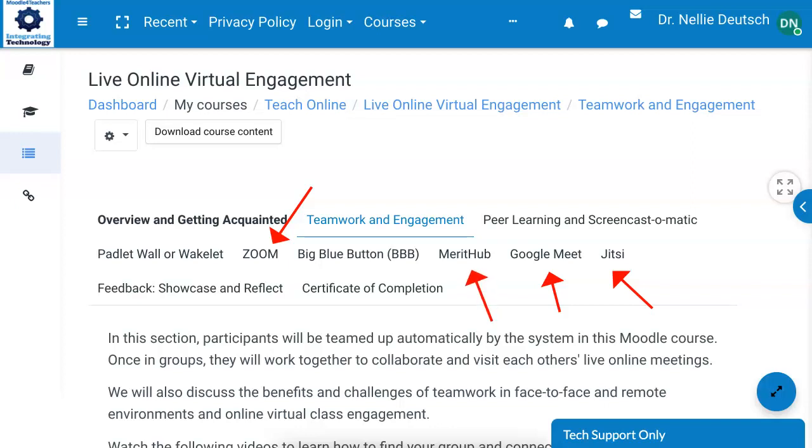And then there's Merit Hub, which is even better. It's completely free and allows you to do so much. It's a real live class, just like in the classroom, but it's online, has lots of features, and is getting better and better as we speak.